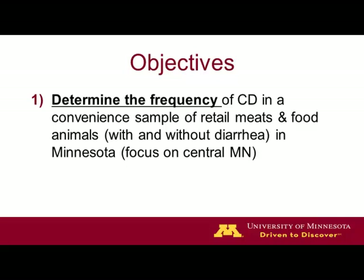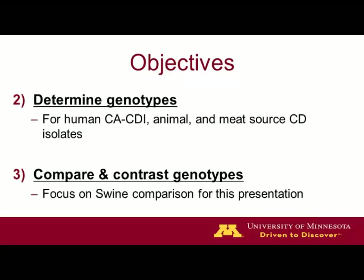Both diarrhea and non-diarrhea animal samples were collected, as well as retail meats. For the humans, we were going to compare isolates from a human study and ongoing prevalence study in Minnesota with these isolates, and once they were genetically characterized, do a comparison.